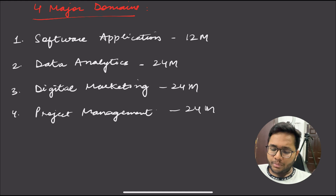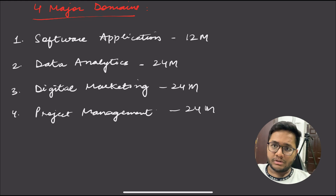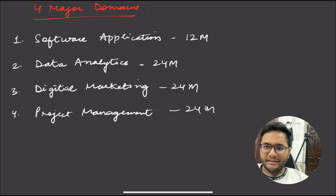This year, the program is open for four major domains: software application, data analytics, digital marketing, and project management. In software application, you will be working on IT-related projects. Data analytics is for people who are passionate about building charts, tables, and working with tools like Power BI, Python, and SQL.